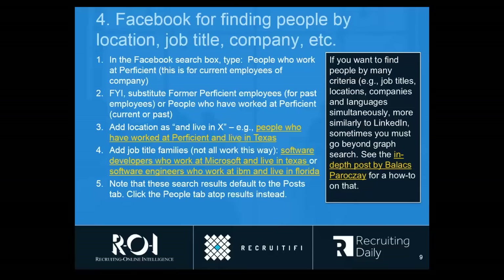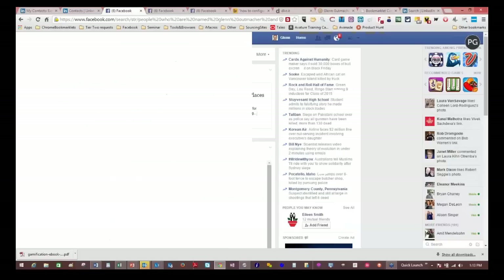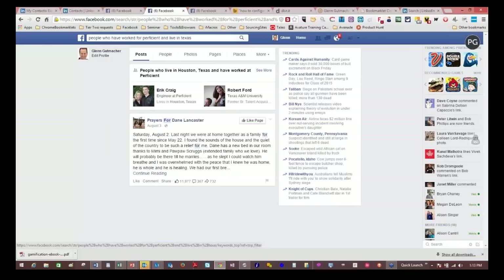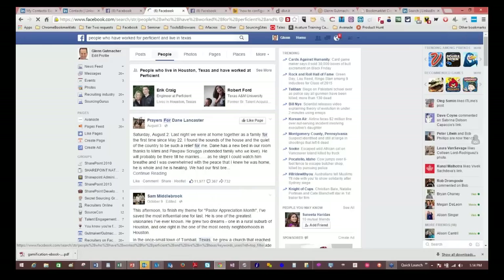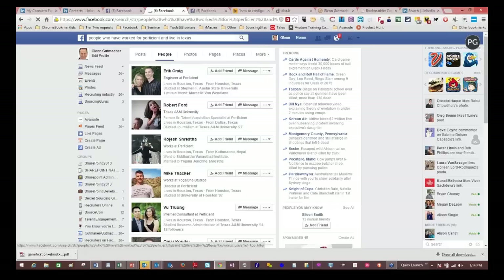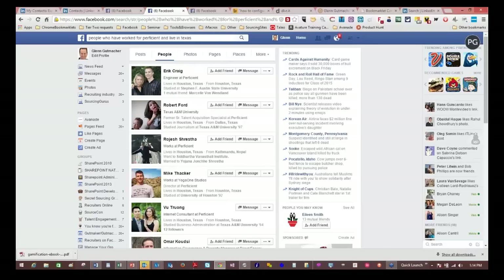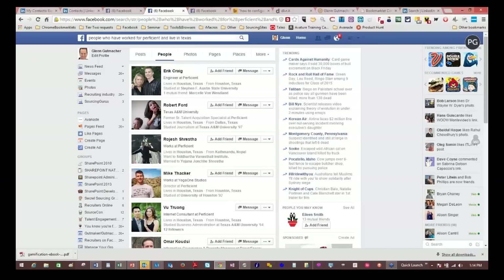It is showing you just your first and second degree — what Facebook calls your friends and friends of friends. So building up your network on Facebook has value for this kind of search. If I type that kind of query on Facebook — for example, 'people who have worked for Proficient and live in Texas' — it normally defaults to a Posts tab, which doesn't show the people. So make sure to click on the People tab. That's where you're going to see all the people names. It's a nice way to pull up people at a particular competitor or target firm in a particular location.